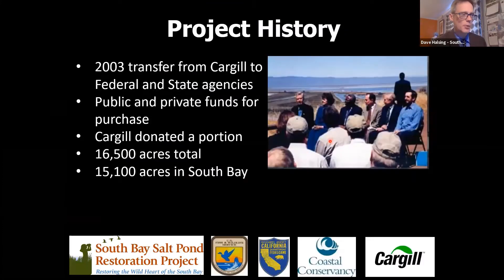The project got started in 2003. It was a transfer that was partially a donation from Cargill, partly a purchase by a mix of public and private funds, of over 16,000 acres. Most of that was in the South Bay, almost all of it, with some up in the Napa salt marshes. My favorite thing about this slide is it tells you how long we've been doing this project — this is Senator Feinstein, and this was the highest resolution digital photo one could take in 2003. We've been at this for a little while.